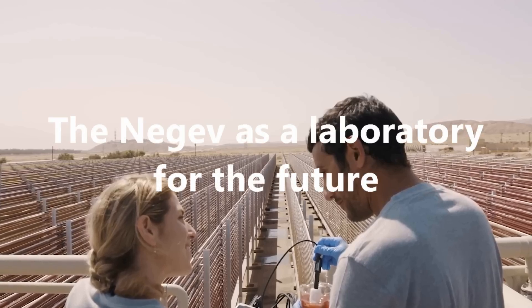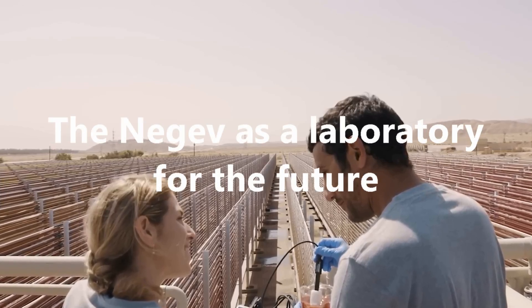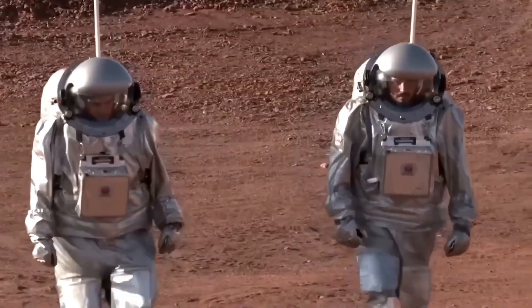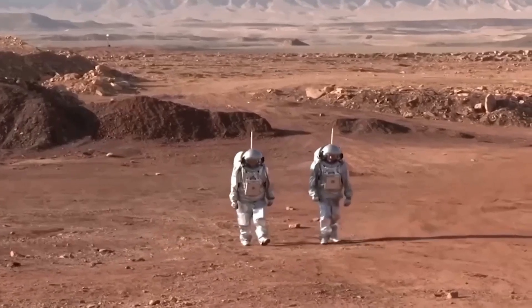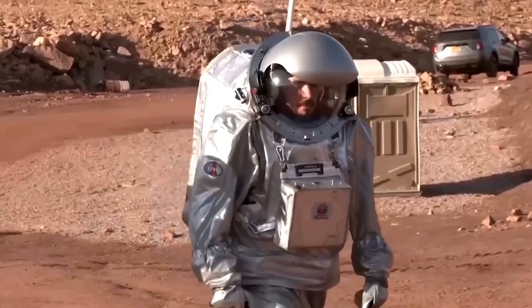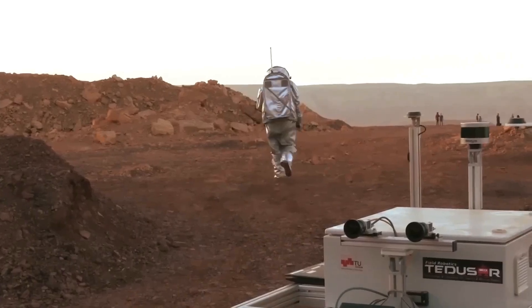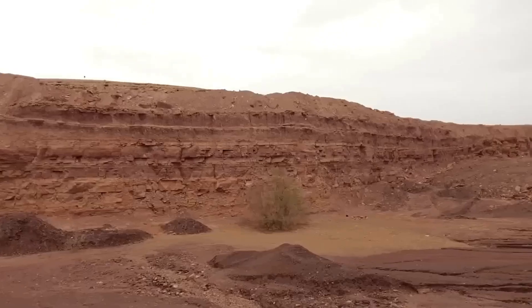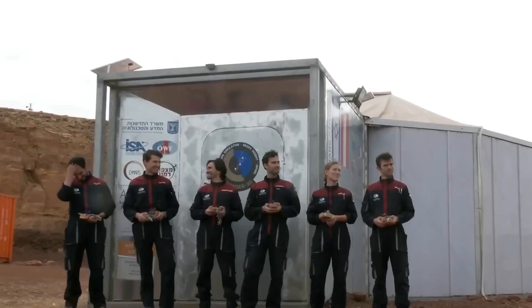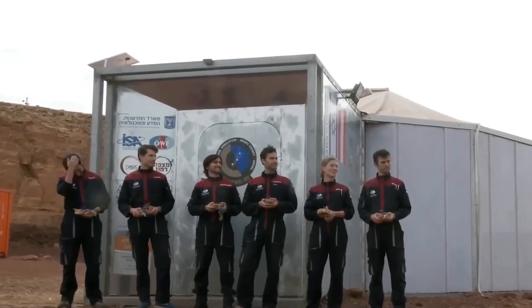Today, the Negev is more than a desert — it's a testing ground for the technologies of tomorrow. In the Ramon Crater, Israeli scientists run Mars analog missions, simulating extraterrestrial living conditions. The same closed water and food cycles used in the Negev could one day support colonies on Mars.